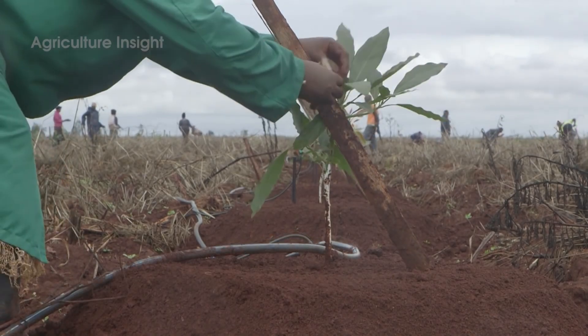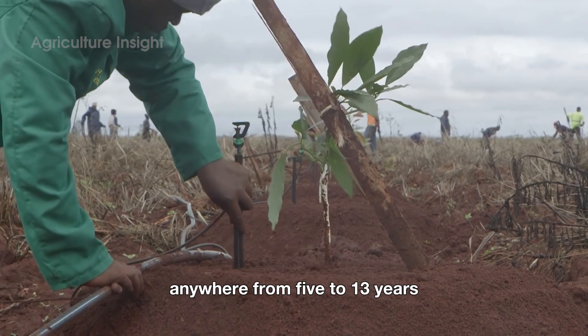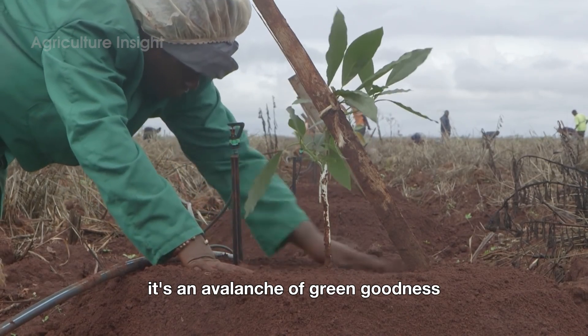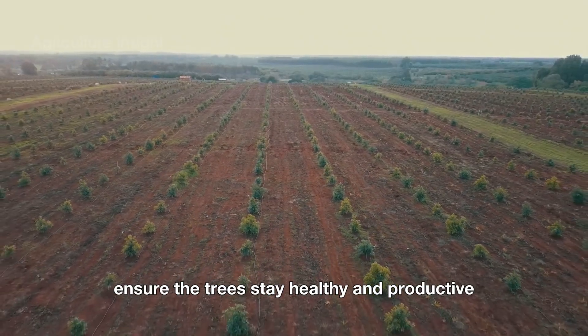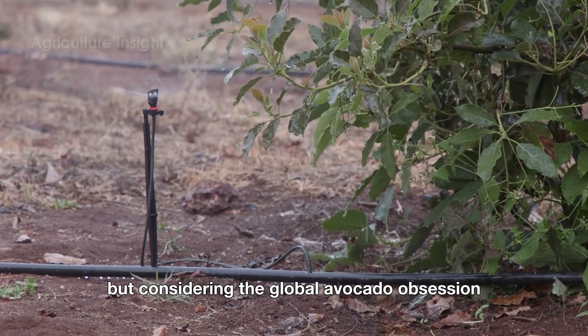Patience is key here. Avocado trees take their sweet time — anywhere from five to thirteen years to produce fruit when grown from seed. But once they start, oh boy, it's an avalanche of green goodness. Regular pruning, proper irrigation, and a watchful eye for pests ensure the trees stay healthy and productive.